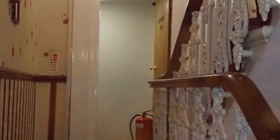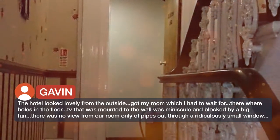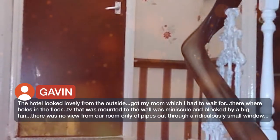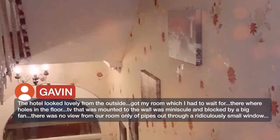The hotel looked lovely from the outside, but upon getting to the room — which required waiting — there were holes in the floor, the TV mounted to the wall was minuscule and blocked by a big fan, and there was no view from the room, only pipes visible through a ridiculously small window.